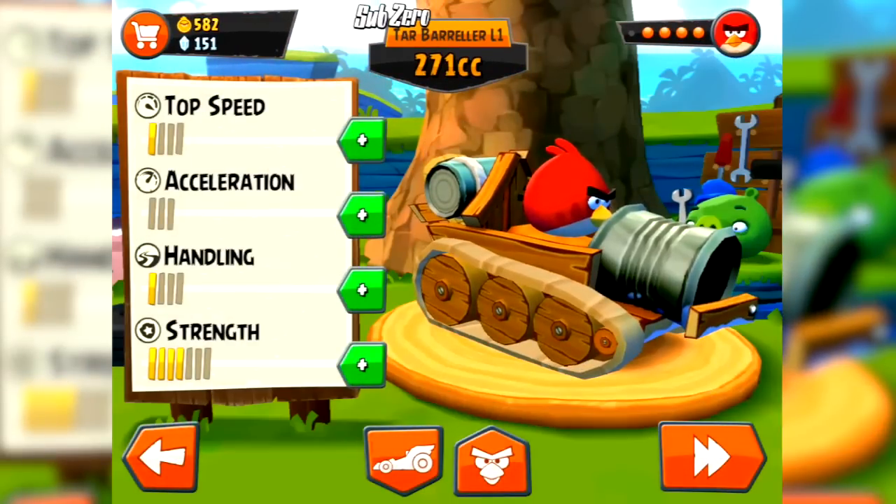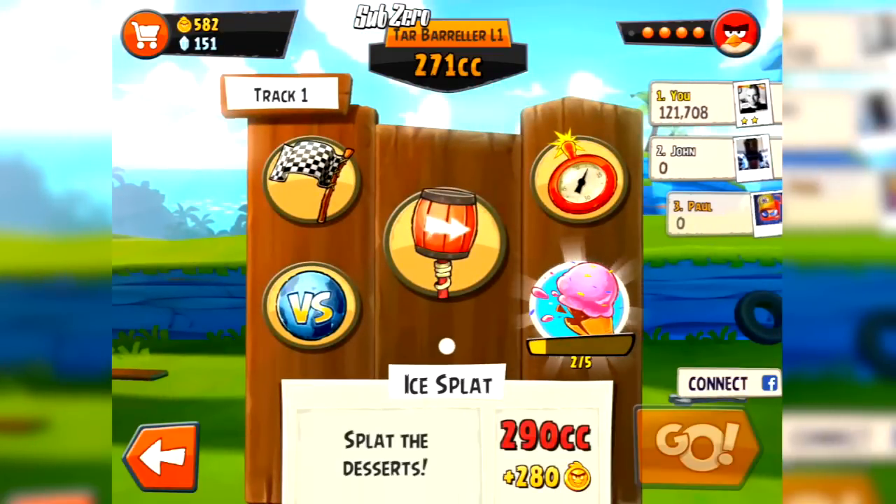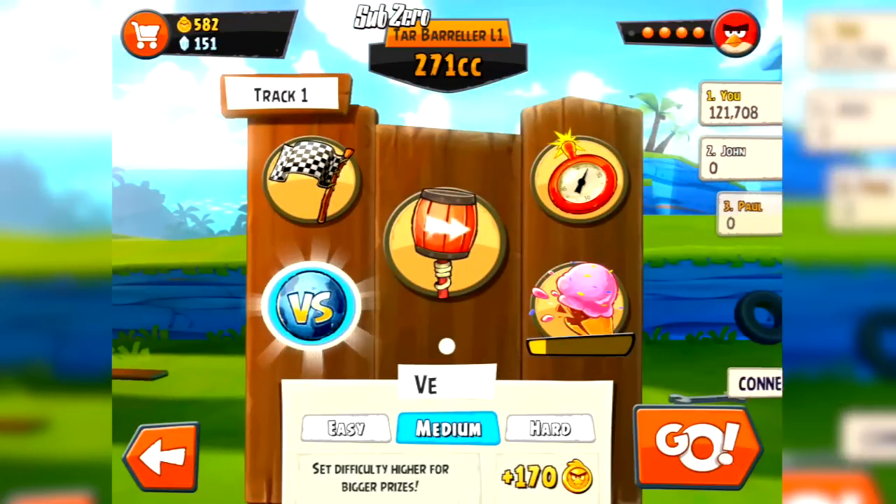Maybe I can upgrade my cart. Handling might be quite handy on these icy tracks. Too much money for handling — I don't have enough money. This is not good. Let's check out another level quickly. Time trial versus — let's go versus.